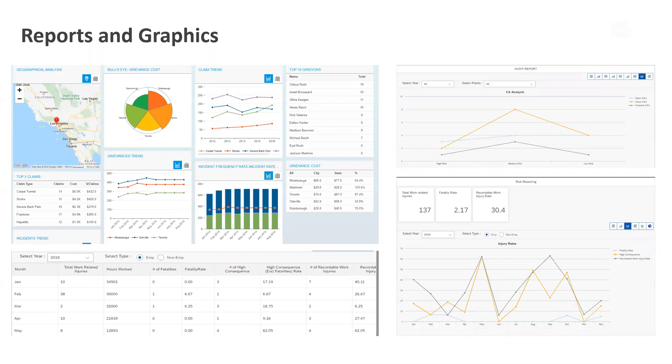Here are some examples of the reports and graphics we have generated. This is a dashboard report — the first one is for somebody at an executive level who just wants to quickly glance at some cards and do a geographical analysis of where they're getting most of their incidents from. If they want to switch between graphical and tabular reports, do a cost analysis of the types of claims they've gotten, all that information is available right at their fingertips.